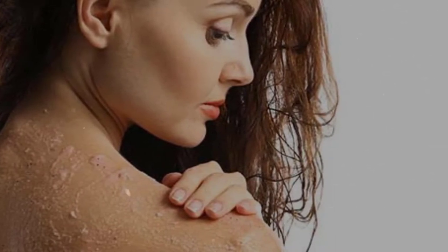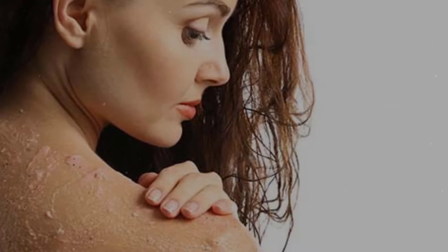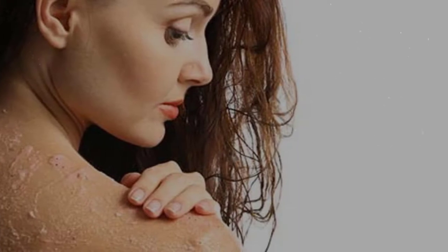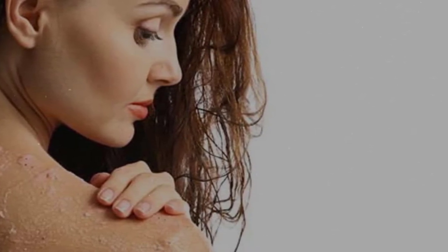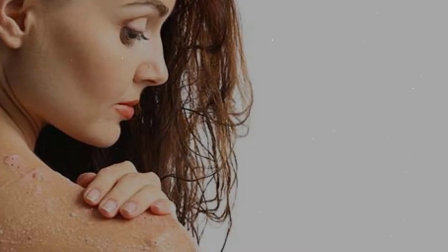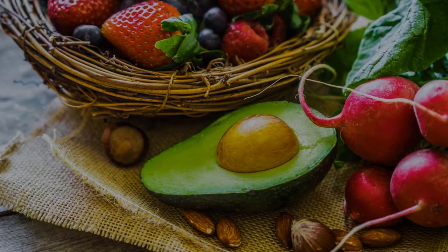3. Exfoliate your dead cells. For the care of dry skin, exfoliating will help take away old cells and create conditions for the development of new cells that better absorb nutrients more efficiently. You can use a dedicated brush or ingredients such as sugar, olive oil, green tea, honey, or strawberry to exfoliate dead cells. This method contributes to moisturizing the skin, and do not ever forget to apply moisturizer after exfoliating — it is very important.